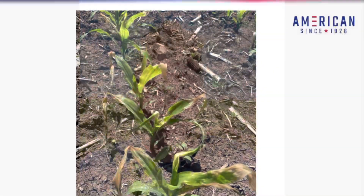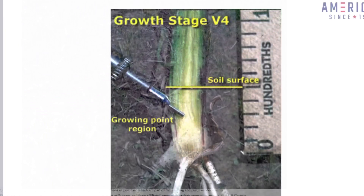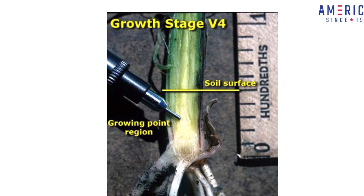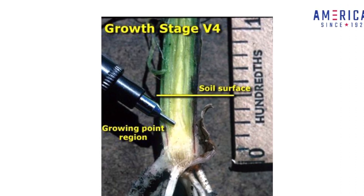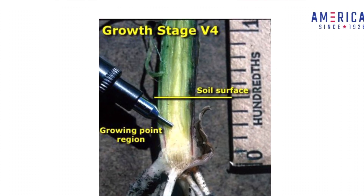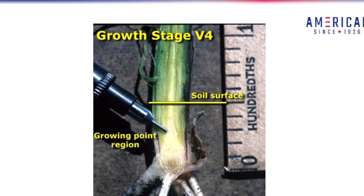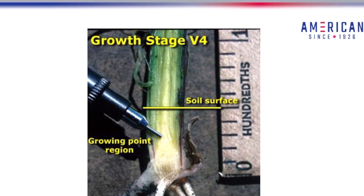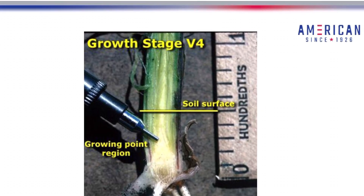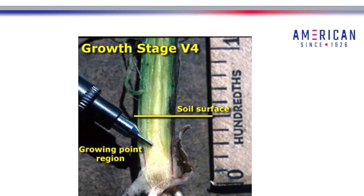Some of your plants may look like this and have damaged tissue. The growing point stays below ground until V6. You can see in this image at V4 the growing point is still a half an inch deep. In order to damage the growing point, the soil temperatures need to be around 32 degrees. The good news is that our soil temperatures did not get this low, and for this reason the growing point was not damaged. That is why you are seeing cosmetic damage to the plant, which it should outgrow.